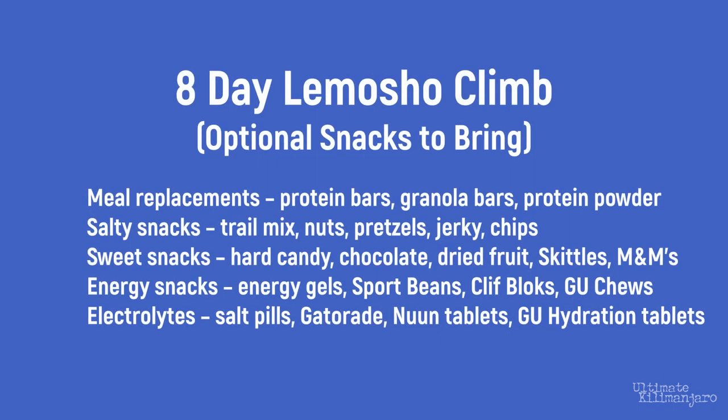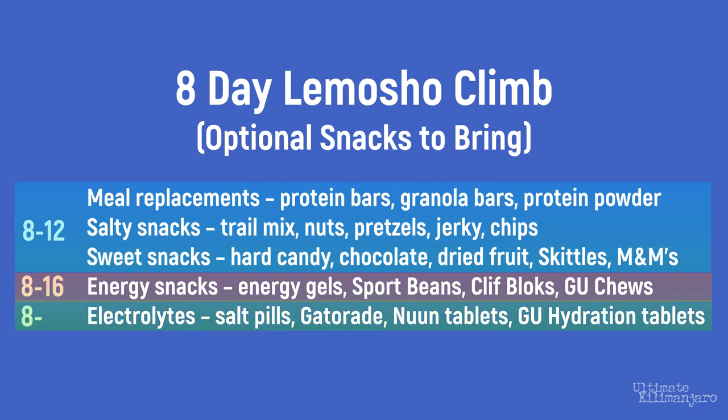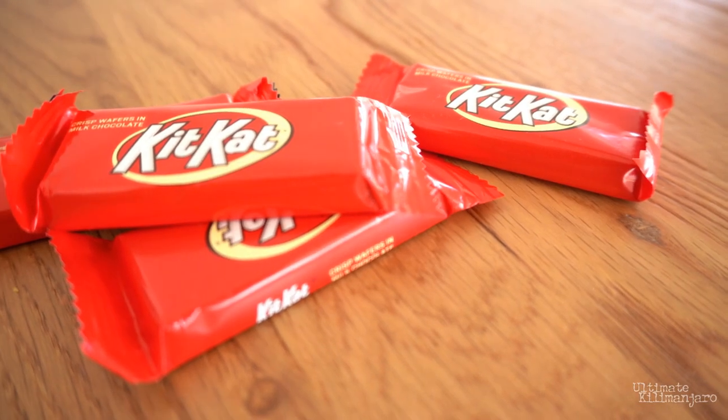For example, on an eight-day Lemosho climb, take a maximum of 8 to 12 total meal replacements, salty snacks, and sweet snacks, 8 to 16 energy snacks, and 8 to 16 servings of electrolytes. You can bring extra snacks if you intend to share them with your fellow climbers, guides, and porters. When I climb with a group of friends, I like to bring large bags of a few items just for sharing, and if some members in your group do the same, together you'll have a supply of assorted snacks that can be rationed throughout the climb.